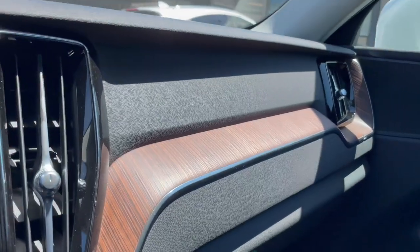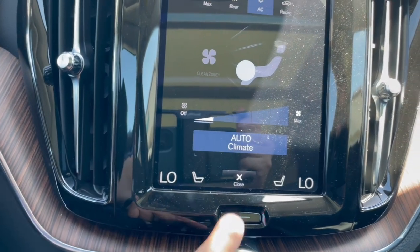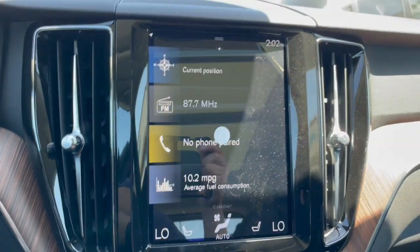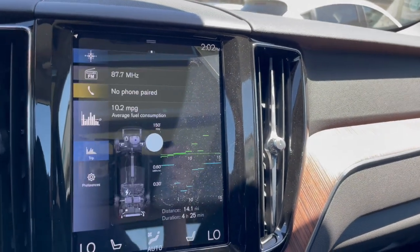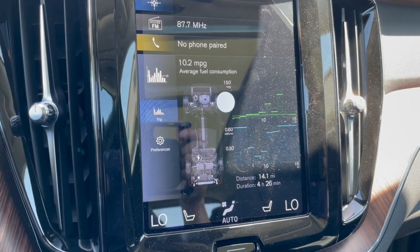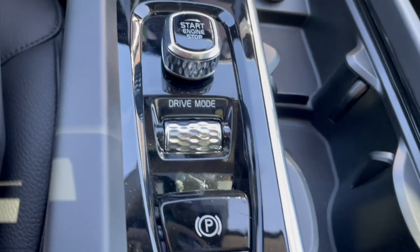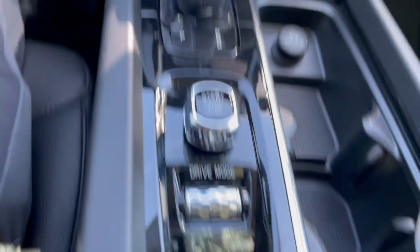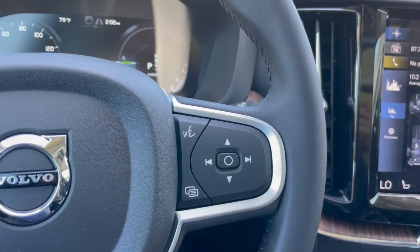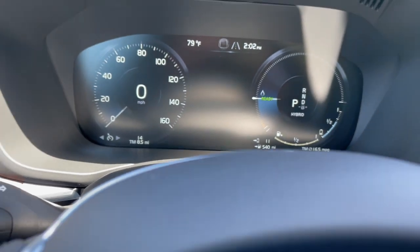The Volvo XC60 has wood trim and heated seats. It's got in-dash navigation with a vertical screen that shows your average fuel consumption while driving. It also has push-button start, several different driving modes, an electronic parking brake, automatic vehicle hold, and voice-activated navigation and commands. It's showing 540 miles to empty on this plug-in hybrid.